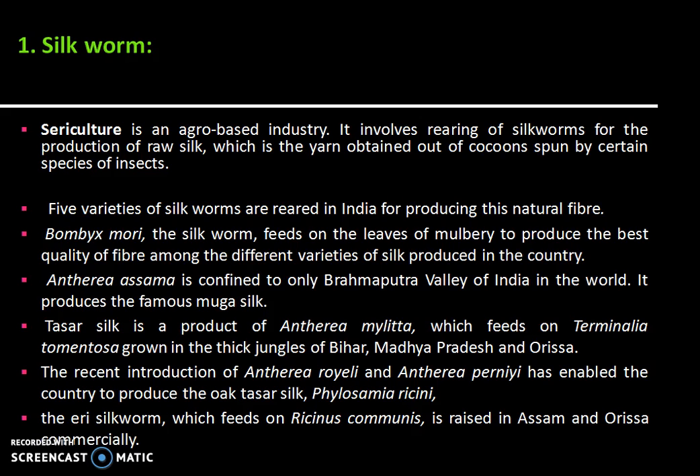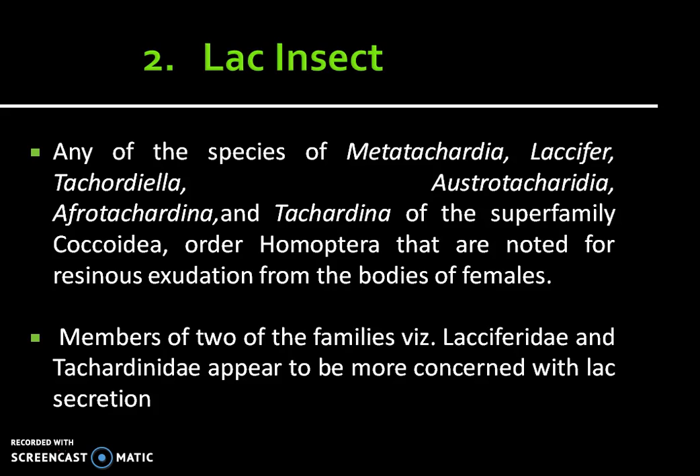The Eri silkworm, which feeds on Ricinus communis, is raised in Assam and Orissa commercially. The next insect is the lac insect.